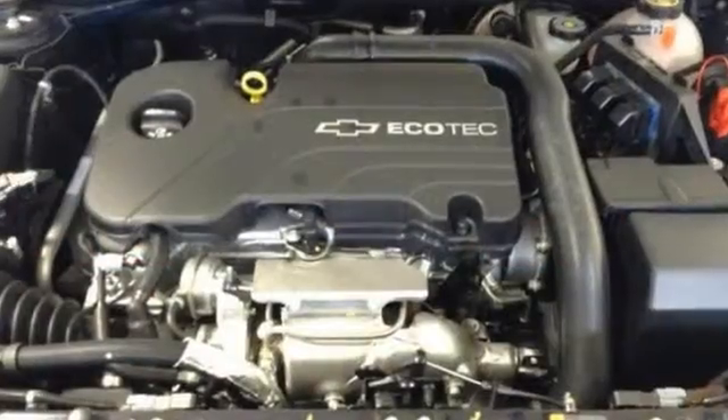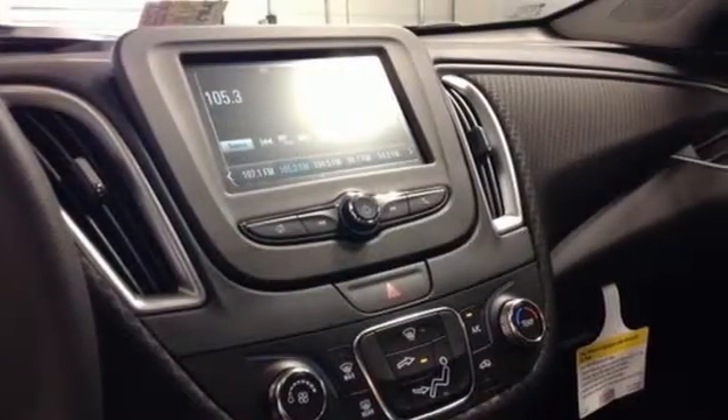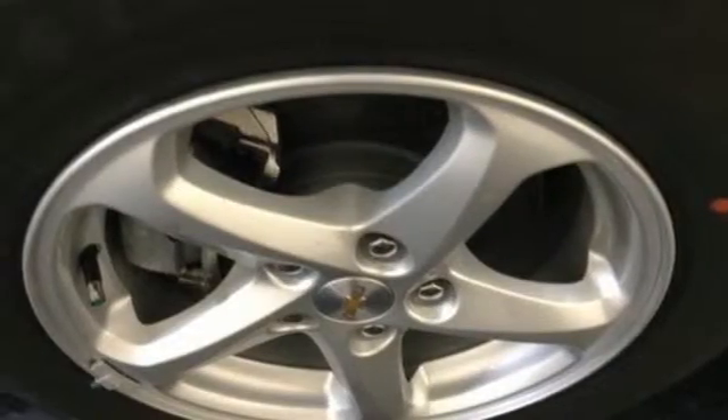This sporty Malibu couldn't be easier to hop into and get going with keyless entry and push-button start. The power front seats help find your ultimate comfort, while Chevy MyLink helps you search for and find the perfect entertainment. The rear vision camera and StabiliTrack help you avoid trouble.